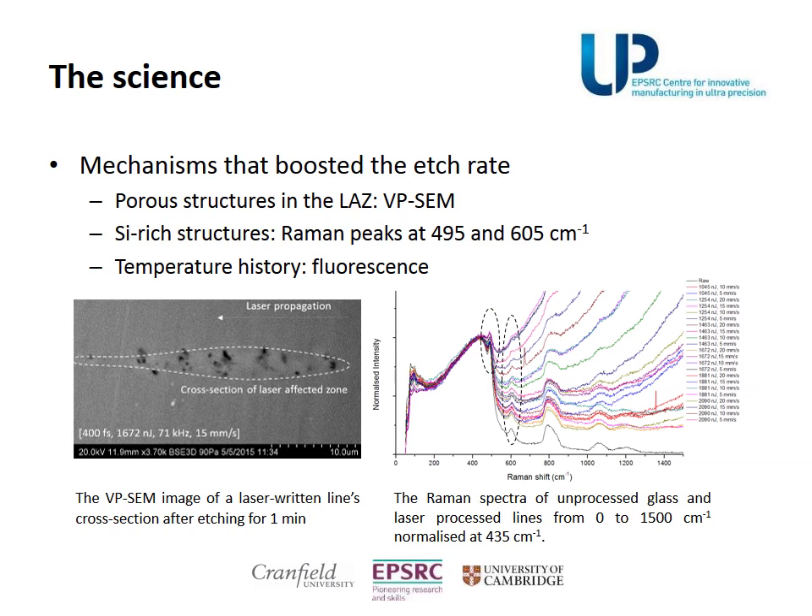By SEM investigation, a porous structure was found in the laser-affected zone, which was favorable for etchant penetration. By Raman spectroscopy inspection, silicon-rich oxide was evident, which explained the highest selectivity as well as the low etch rate accompanied with the laser exposure.